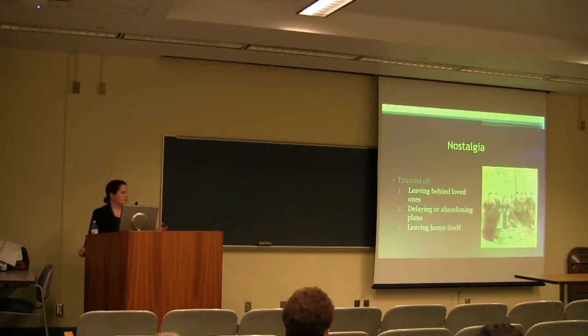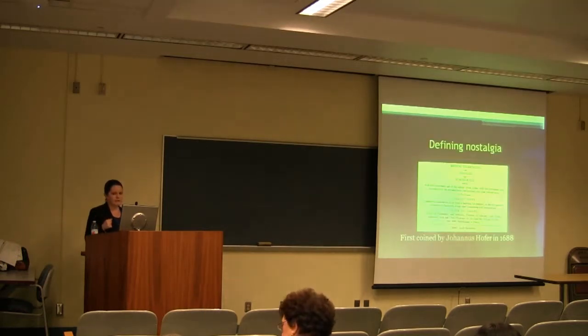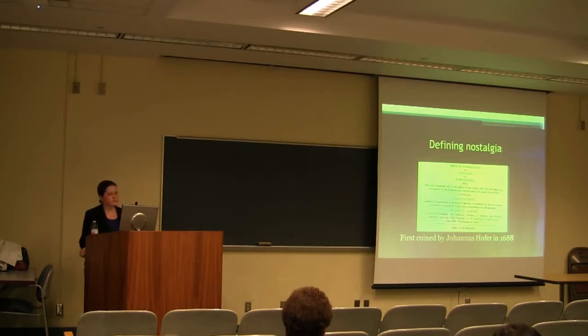To begin our discussion of nostalgia, it's helpful to have that framework of asking questions about trauma, because nostalgia at its core is really about the trauma of leaving one's home, leaving behind loved ones, and for members of the military often having to delay or abandon plans. Nostalgia as a term was first coined in 1688 by a physician named Johannes Hofer in Basel, Switzerland in his medical dissertation. This was not the first time that homesickness had appeared in medical literature — it appeared in texts from the ancient world, both Greece and Rome — but the term nostalgia as we understand it was first introduced in the late 17th century.